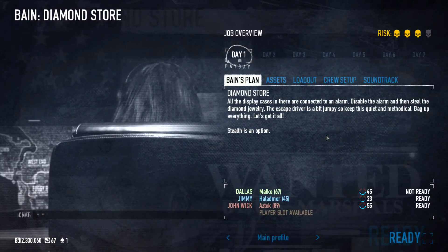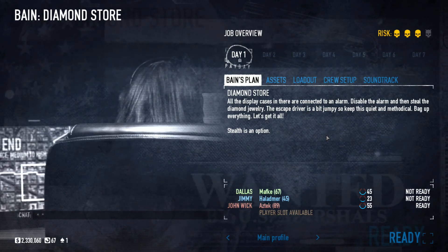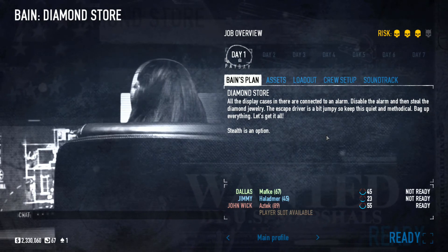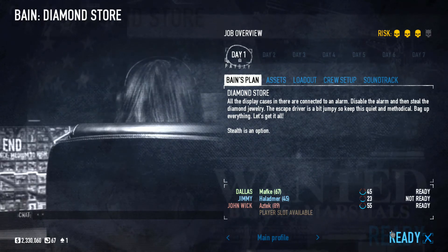Hello everyone and welcome back to Payday 2 with the Broken Ankle Crew! This time with Haletmer, Aztec and me, Mavki. We are going to attempt the Stealth Diamond Store robbery on overkill difficulty. So when Hal's ready we are going in.